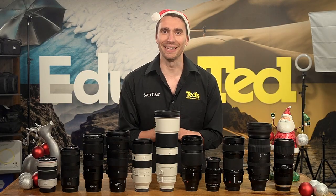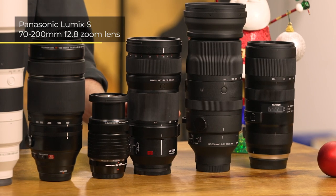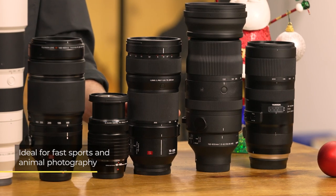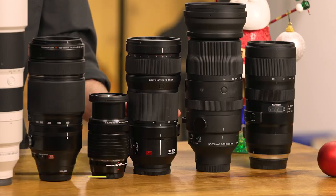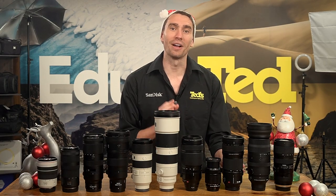Now let's look at some Panasonic lens options. The Panasonic Lumix S 70-200mm is ideal for high-level sports and animal photography. With its weather-sealed build, this lens is guaranteed for its rugged performance.